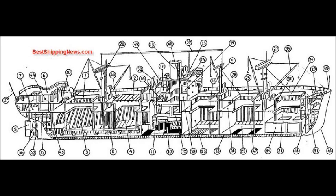Shipbuilding Picture Dictionary. 4shipbuilding.com. Rudder, Docking Bridge.